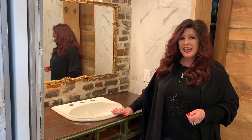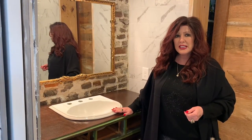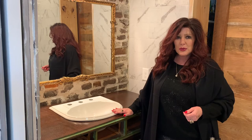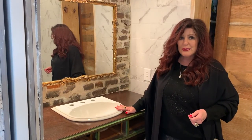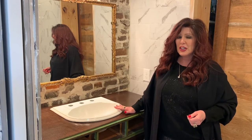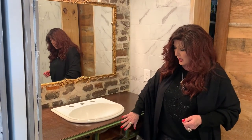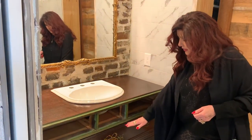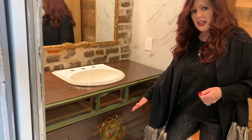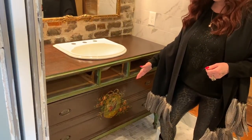We finally got the sink placed into the antique piece of furniture. We used 100% silicone caulk to do that. We now have this piece of furniture placed in the bathroom, so the bathroom is almost finished. We only have a couple more things to do. You'll notice these drawers are out — since the sink went in, these drawers will have to be recut. The bottom drawers will also have to be recut so all the plumbing will fit, and then we'll reconfigure those so we can still have some storage.